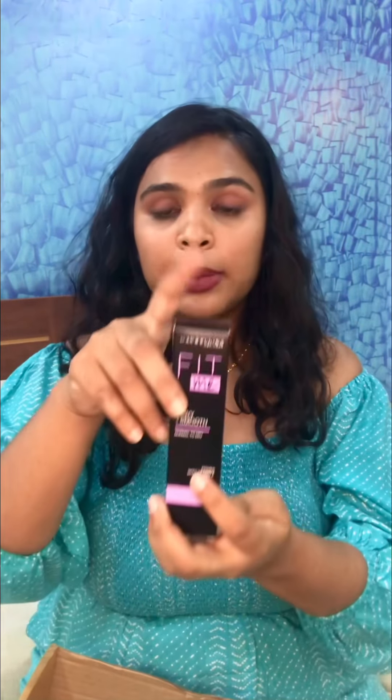This is the Fit Me Jui Smooth Normal to Dry Primer with Vitamin E. My mom's skin is dry, so she said she wanted an oily-finish sort of primer — that's why I picked this up. But I thought in case the other one doesn't work for me, maybe this would work. So I just picked up both and I've heard a lot of good reviews about this as well.